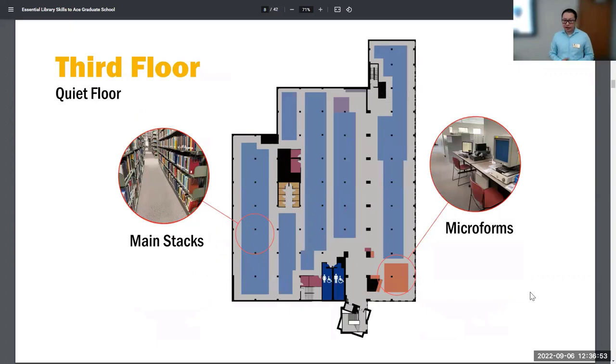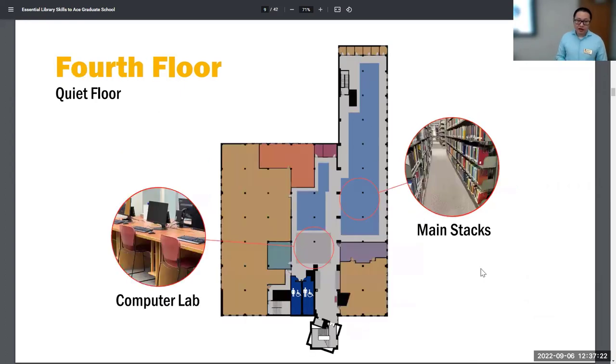The third floor is our quiet area, so if you need a space to study by yourself and prefer quiet, the third floor is the place to go. We have the main stacks there as well as microform — so if you are looking for old newspapers, this is where you can find them. You can find the microform format in the catalog. The fourth floor is also a quiet area, and we have a computer lab as well as the main stacks. That covers most of the spaces throughout the building.